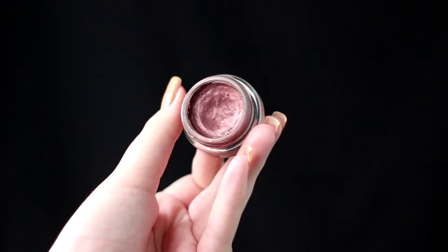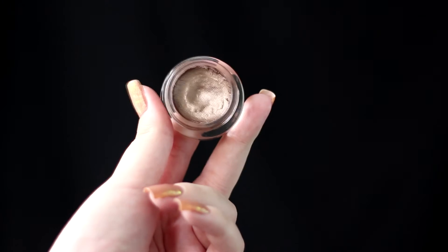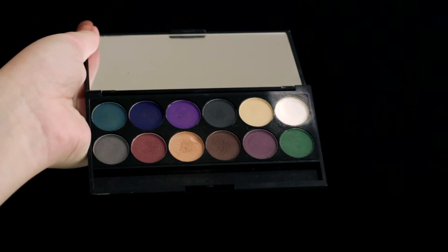A great dupe for the MAC Paint Pots, in my opinion, are the Maybelline Color Tattoos. They are phenomenal. I have only two colors but I do plan on expanding my collection. Mine are called Pomegranate Punk and Bad to the Bronze. One of them is pomegranate and the other one is bronzy. I adore how pigmented and creamy this product is — it's so metallic and versatile. I can use it as an eyeliner or as an eyeshadow base on its own. I've even seen people use them to highlight and contour. I have mine for almost a year and they are still so creamy.